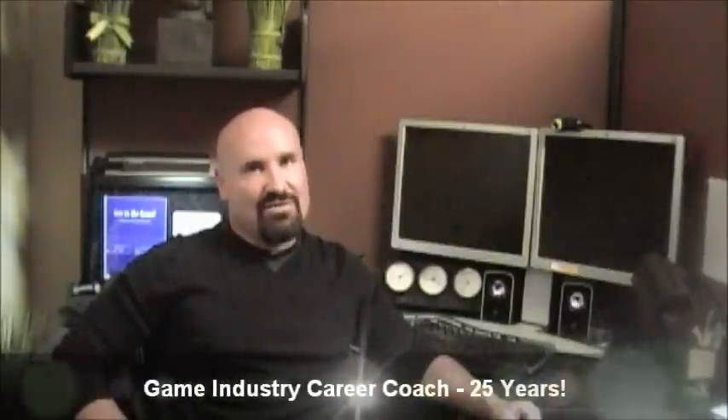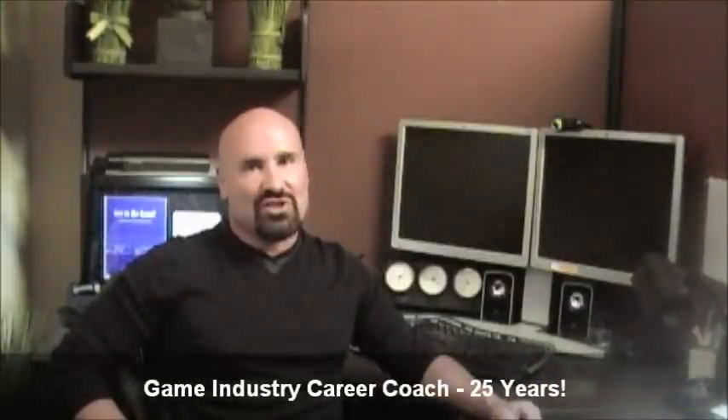Hi, my name is Mark Mencher, game programmer, author of the book Get in the Game, and CEO of Game Recruiter. I'm known worldwide as a career coach in the video game industry, and over the last 25 years, I've helped thousands of people obtain game industry jobs.